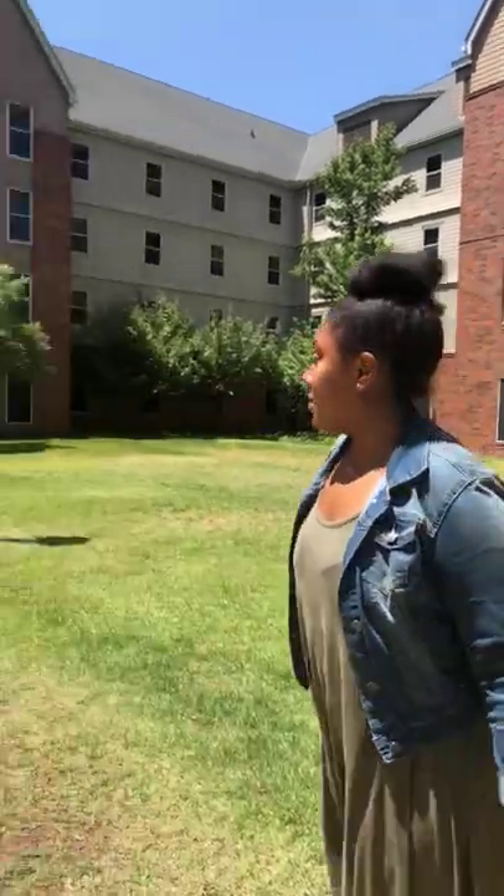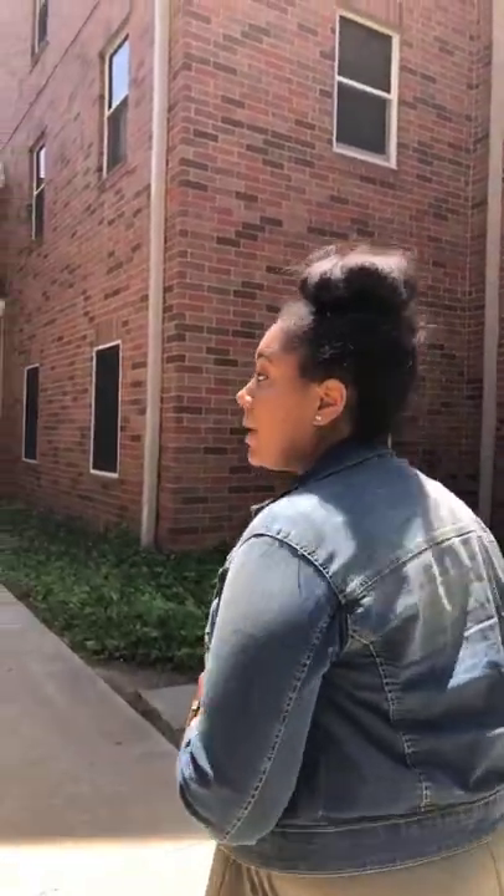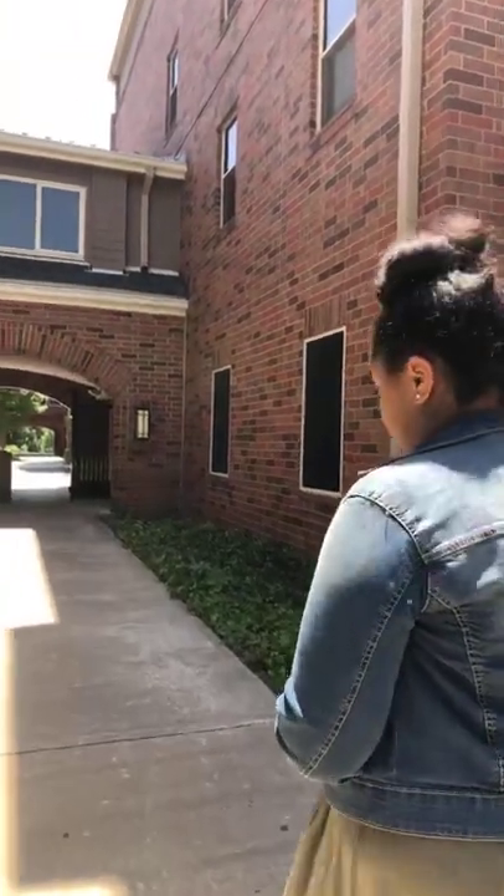This is the Maple Hill courtyard. If you want to come out here and do some exercise, some sunrise yoga, you can do that. We do have some questions about the rooms, which we will answer for you guys once we go in them.